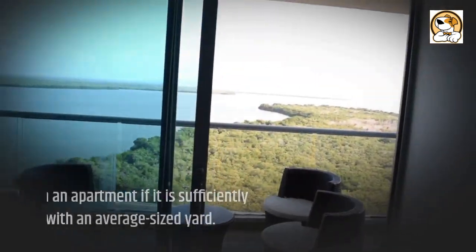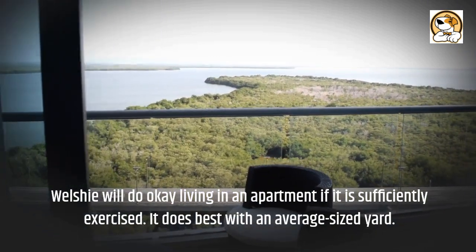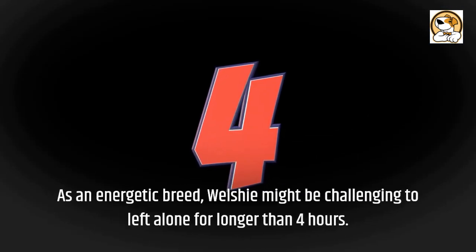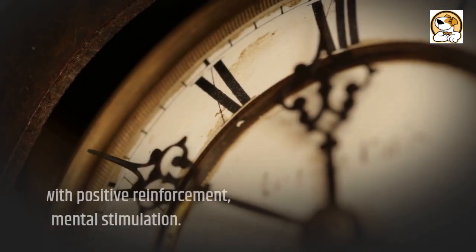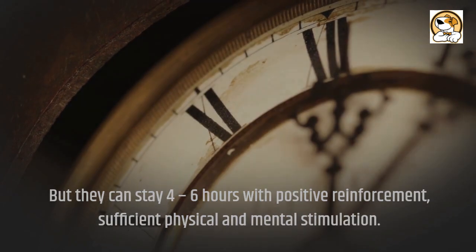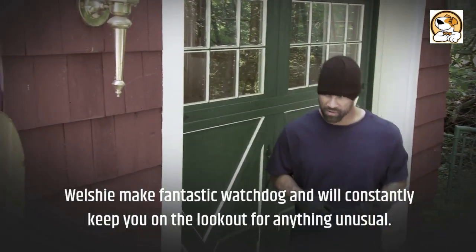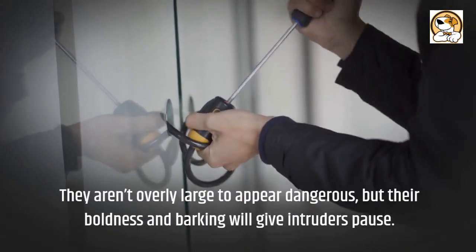A Welshie will do okay living in an apartment if sufficiently exercised, but does best with an average-sized yard. If you live in an apartment, you might want to do some no-bark training early on. As an energetic breed, Welshies might be challenging to leave alone for longer than four hours, but they can stay four to six hours with positive reinforcement and sufficient physical and mental stimulation. Welshies make fantastic watchdogs and will constantly be on the lookout for anything unusual. They aren't overly large to appear dangerous, but their boldness and barking will give intruders pause.